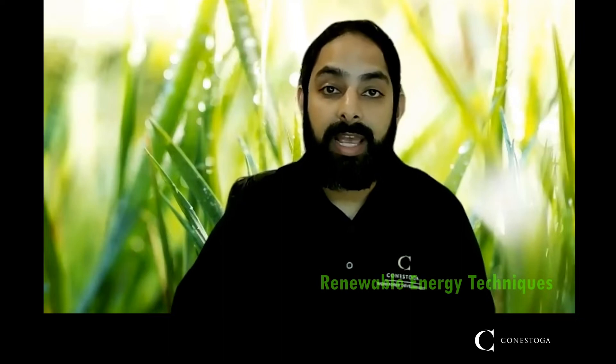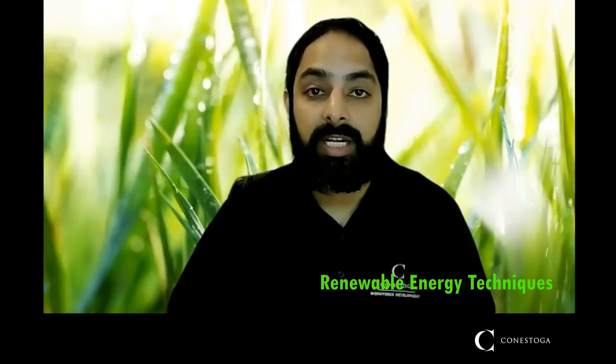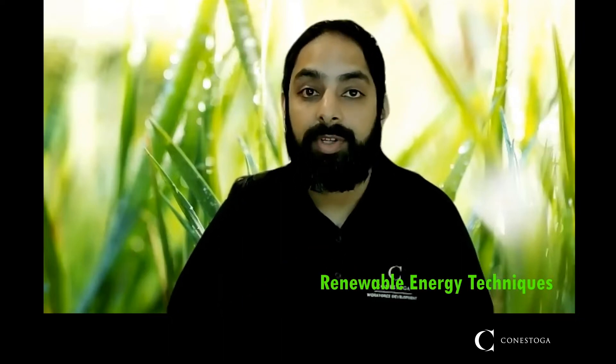Welcome to Conestoga's virtual fair and welcome to the Renewable Energy Techniques program. My name is Paul Diol. I am the program coordinator and one of the faculty for the Renewable Energy Techniques, or RET program for short.